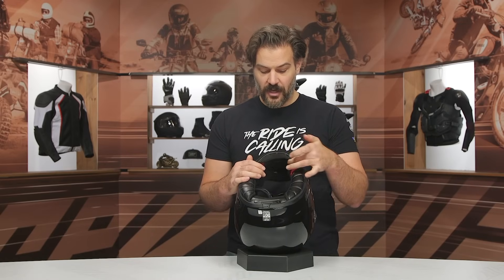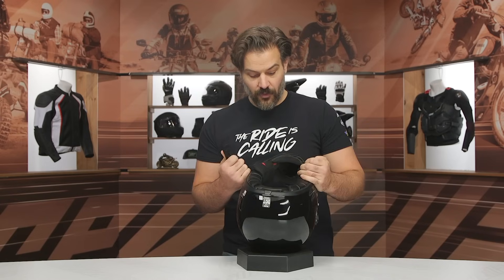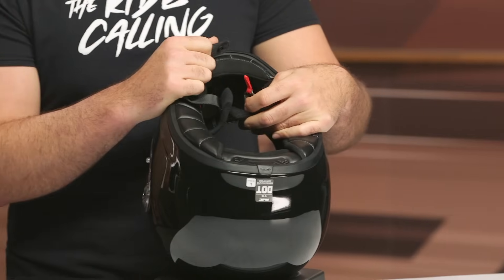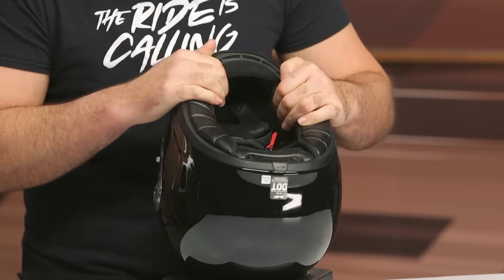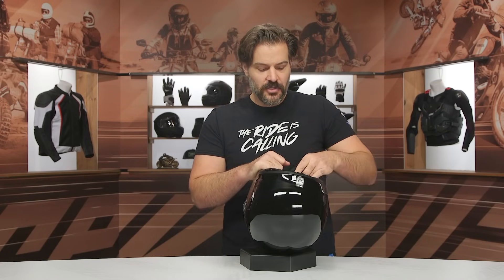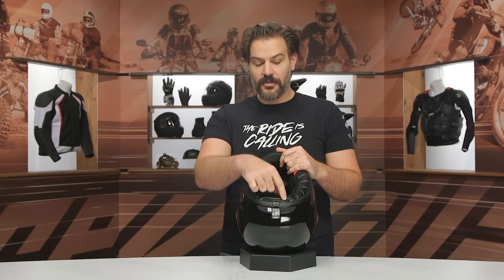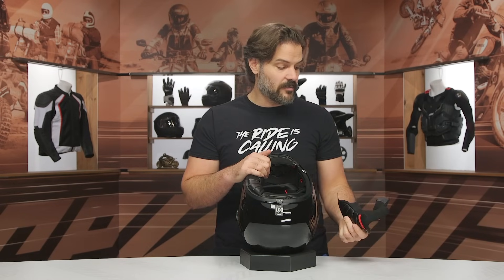Taking a look at the inside — you do have a chin curtain at the front, removable cheek pads, and a double D-ring design with a snap for the excess. It will accept the HJC 10B and 20B com systems, which mount to the outside of the helmet but have a little battery pack holder in the back. You can also use a regular com system, but it is designed to be used with the HJC 10B and 20B system, which is made by Sena — very similar to the 10 and 20S from Sena.